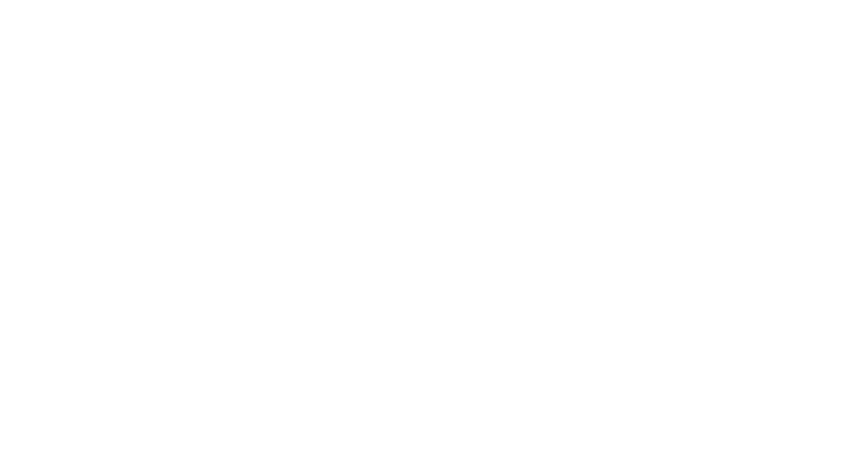For more information about mating disruption, you can contact the Almond Board website at almonds.com/IPM or visit the University of California's Integrated Pest Management website.